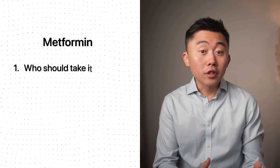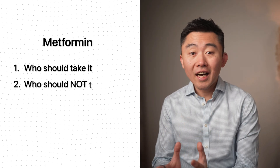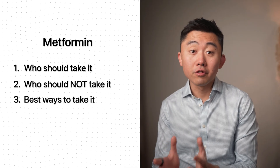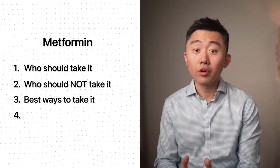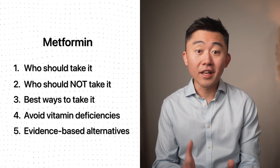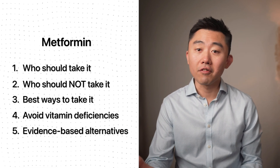So in this video, I'll go over who should and more importantly who should not take this medication. I'll also go over the best way to take metformin to avoid the side effects or vitamin deficiencies. And at the end of the video, I'll discuss the best alternatives to metformin if it turns out that metformin is not right for you.